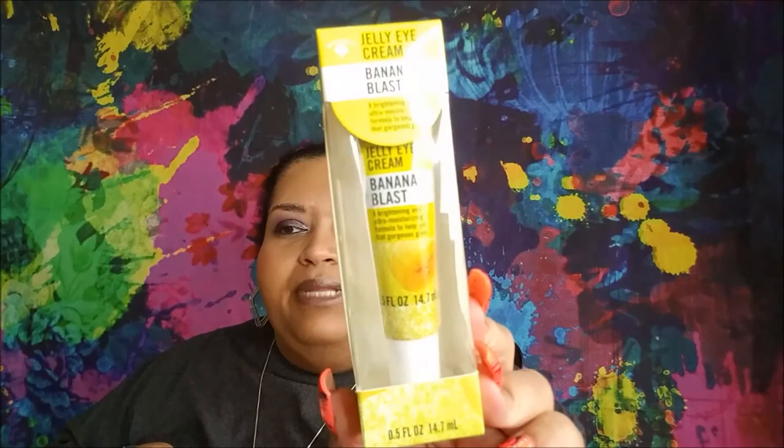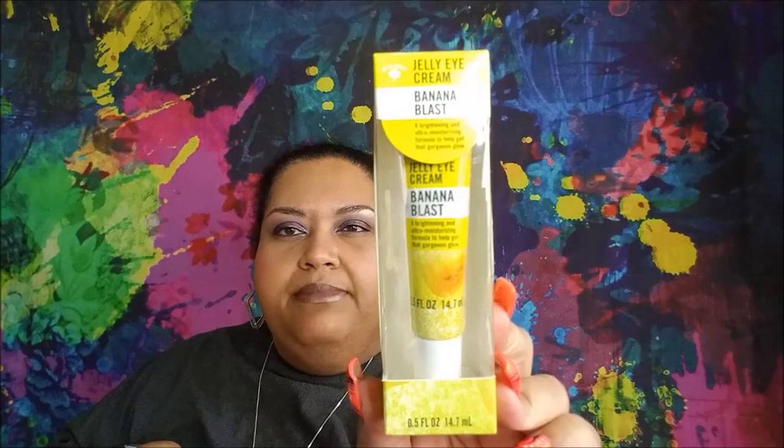Bolero has some new things out. This is their jelly eye cream in Banana Blast — I want to say they had an avocado and a Berry Dreams flavor as well; there will be pictures at the end. I also got the spray — it's the jelly nutrient mist in Banana Blast. These are by Bolero and it smells amazing, like banana runts.